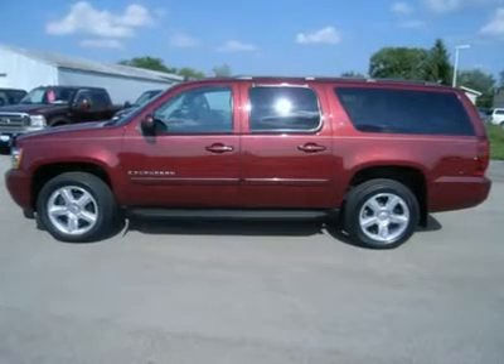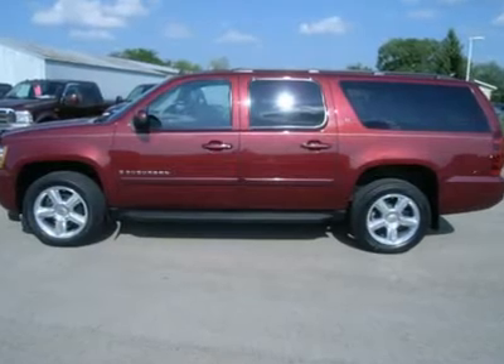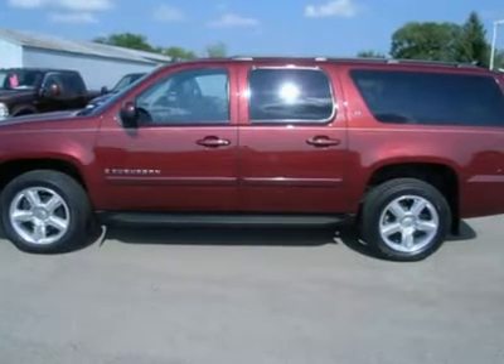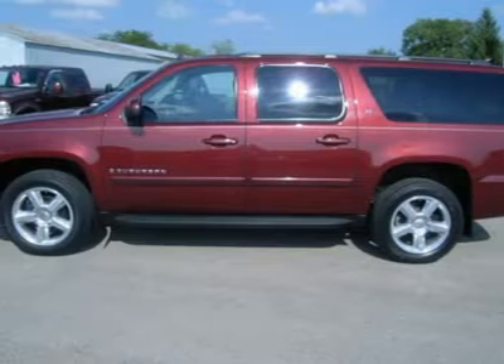One owner. 5.3 liter V8 engine with active fuel management. E85 flex fuel vehicle. LT3 package 3LT. TV and DVD entertainment system. Automatic transmission.